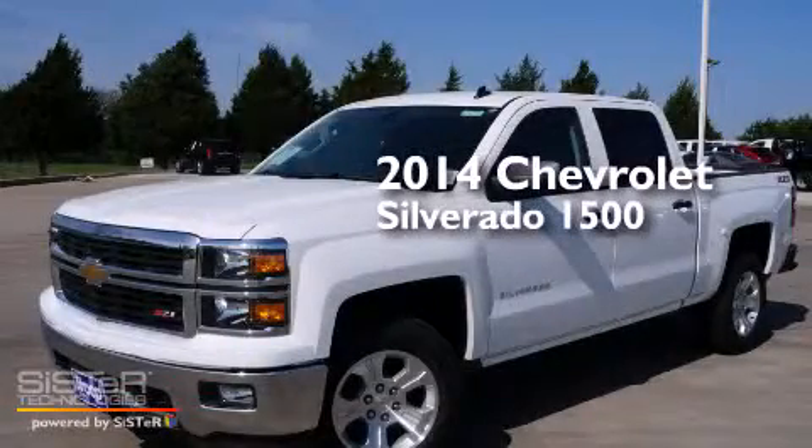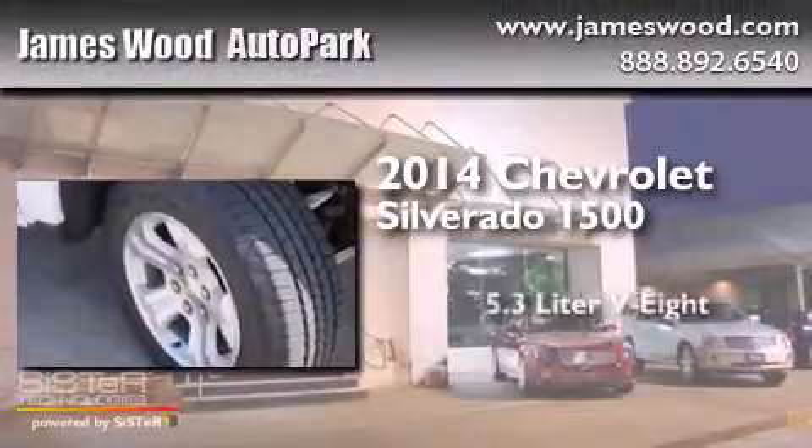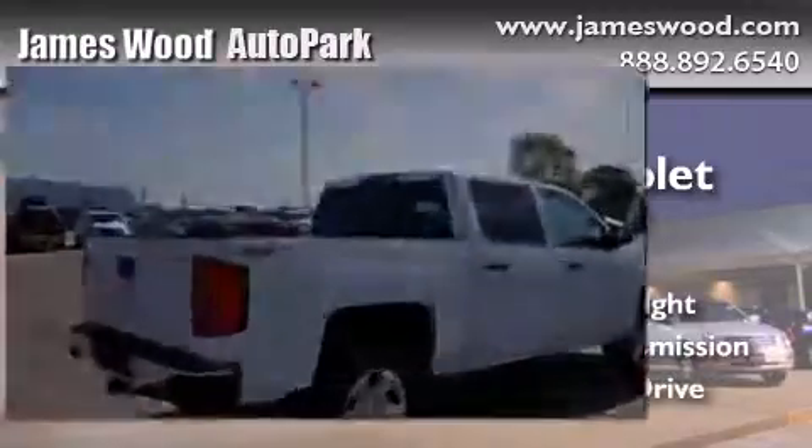This is a brand new 2014 Chevrolet Silverado 1500. It features a 5.3-liter eight-cylinder engine, an automatic transmission, and the added capability of four-wheel drive.